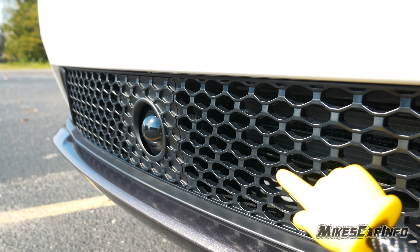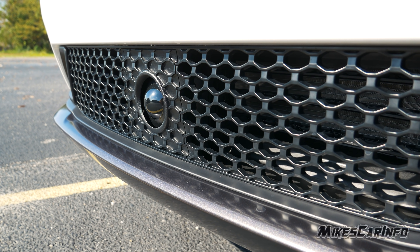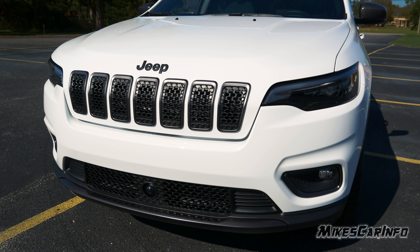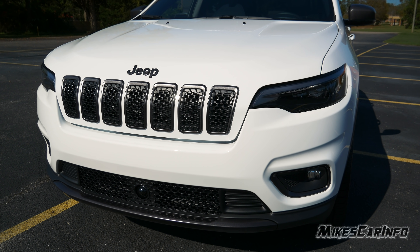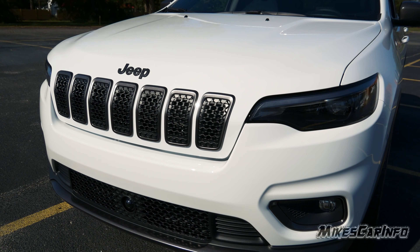This little bubble right here in the center — typically that is for your radar adaptive cruise control system, but it is a radar sensor. In this particular case it does not have the radar adaptive cruise control; it has a forward collision warning system that utilizes that sensor. Just because it has that doesn't necessarily mean the vehicle has the adaptive cruise control.